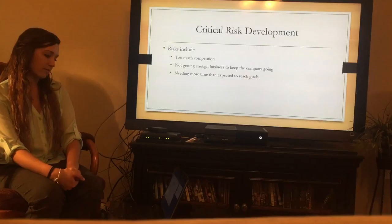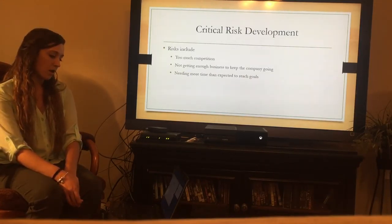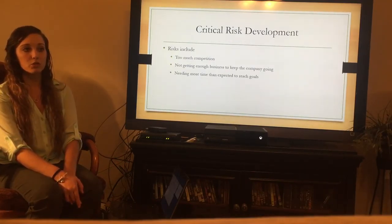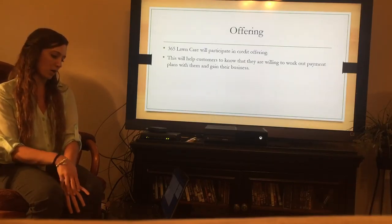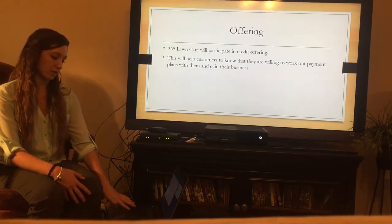For the critical risk development, some risks include too much competition in the area and the business not being able to succeed, not getting enough business to keep the company going, and not having enough profits coming in. There is also the risk of needing more time than expected to reach goals, which would also result in profit loss. 365 Lawn Care will participate in credit offerings, which will help customers know that we're willing to work on payment plans and that we care about gaining their business.